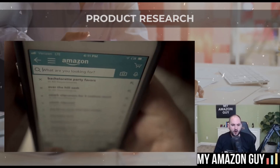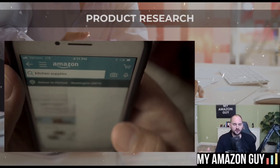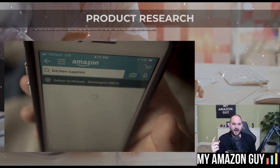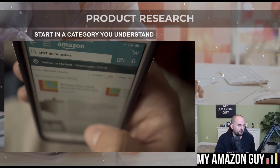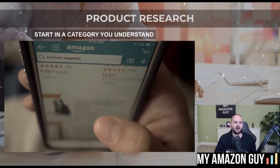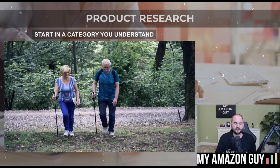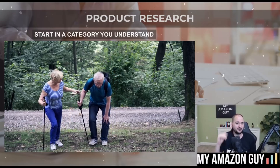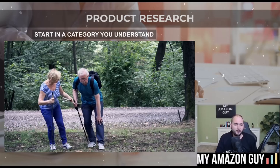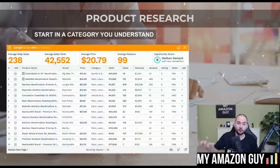When thinking about product research, there are a couple things to keep in mind. Adding more products is the best way to grow your sales, so start in a category that you understand. You'd be better off focusing on something you have a hobby in — for example, if you hike a lot and you know everything about a particular type of knee brace, having bought five and knowing which ones are good and which ones aren't. Start with the category you understand and get to the data last.